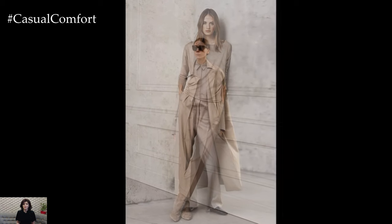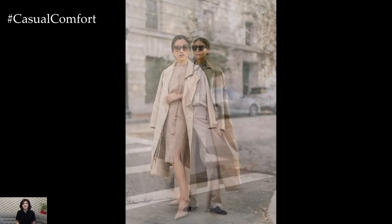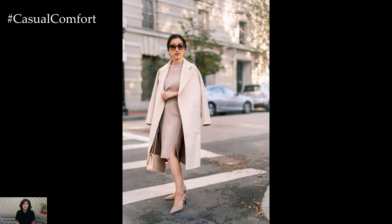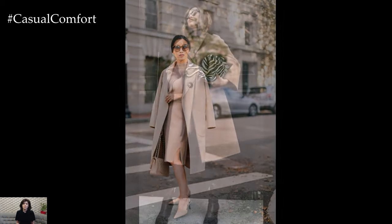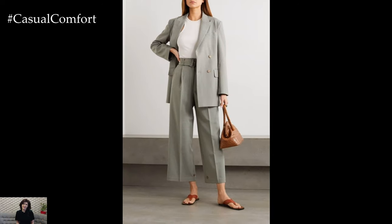One quintessential piece for elegant spring outfits is the classic trench coat. Timeless and versatile, a trench coat adds an instant touch of sophistication to any look while providing lightweight warmth on breezy spring days. Opt for a neutral hue such as beige, khaki, or soft gray for a timeless appeal, or choose a pastel shade for a fresh and modern twist.